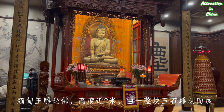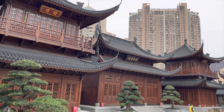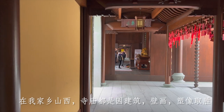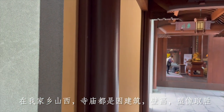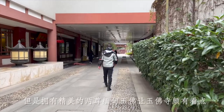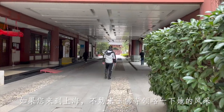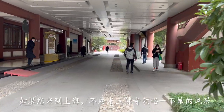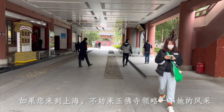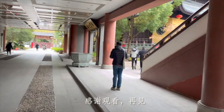This is the seated Jade Buddha — almost two meters tall, also one piece of jade. All the temples in my hometown Shanxi are famous for old wall paintings, sculptures, and architecture. This temple may not be as old, but it has really beautiful jade statues of Buddha. If you are in Shanghai and want to learn about Chinese Buddhism, come and visit Jade Buddha Temple. Thank you for watching — I hope to see you soon.